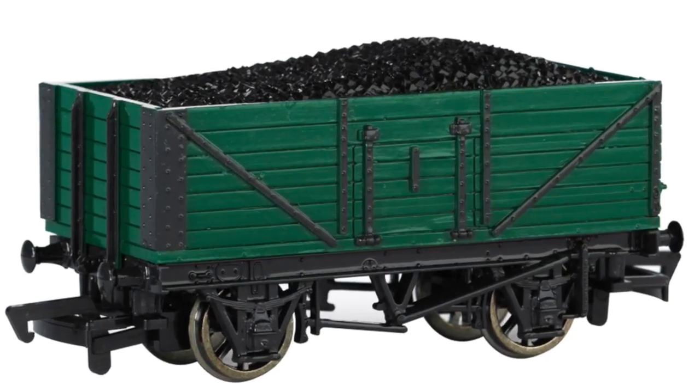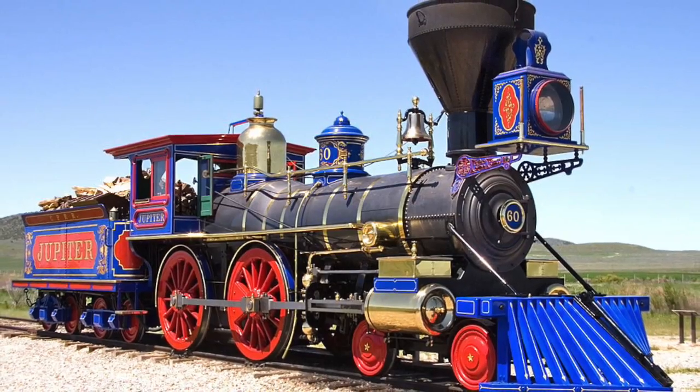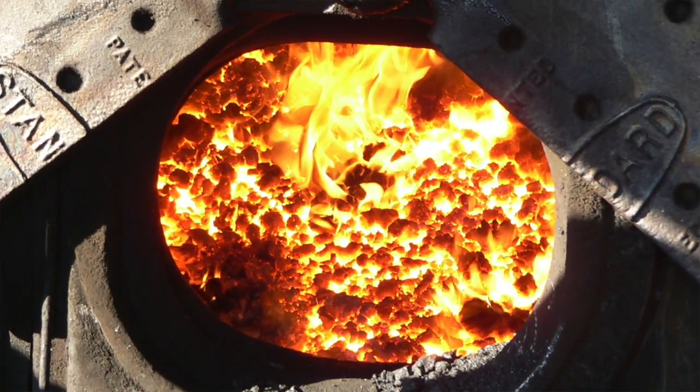At first they pulled wagons full of coal, and later carriages full of people. A steam locomotive generally burned coal in a furnace or a firebox. The fire heated water in a boiler to make steam.